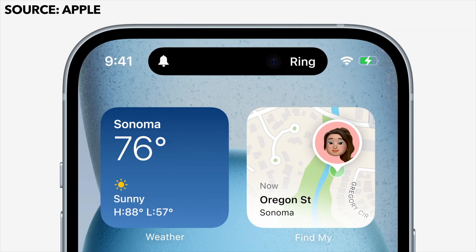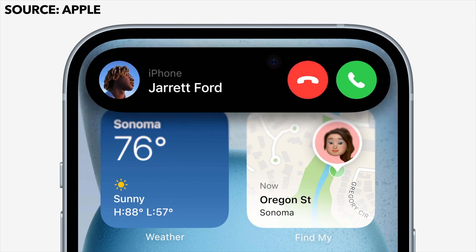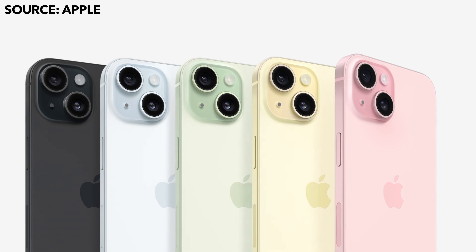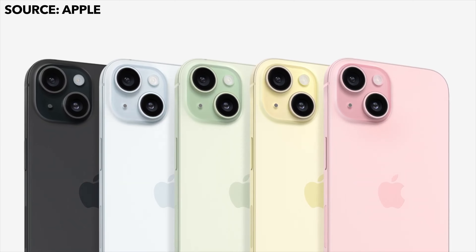Apple announced the new iPhone 15 and iPhone 15 Plus, and as rumored, they are indeed getting Dynamic Island, which is finally coming down to the baseline iPhone models. The iPhone 15 will be available in black, blue, green, yellow, and an all-new pink color, and it's also getting the frosted back we've seen on Pro models in previous years.